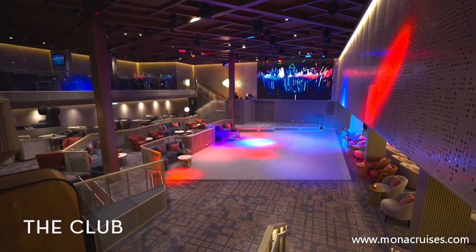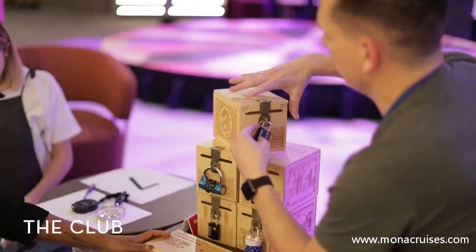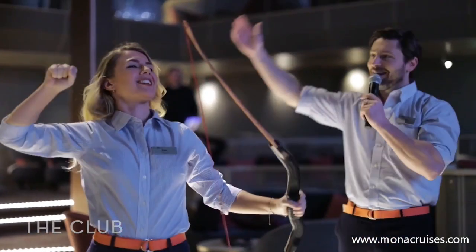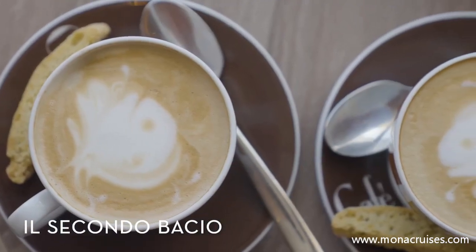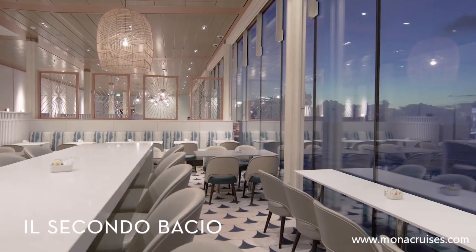Plan a night of dancing at the club, or if you're more of a morning person, you can also enjoy a variety of daytime activities like archery and DJ lessons in the same space. If you're craving a coffee or freshly squeezed juice during breakfast or lunch, get your fix at Il Secondo Bacio, which is conveniently located within the Ocean View Cafe.